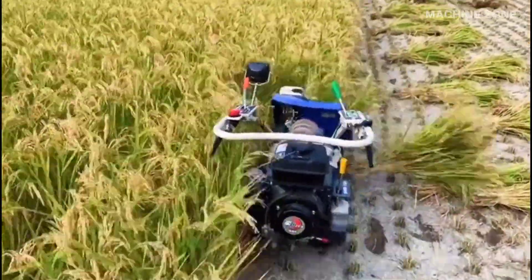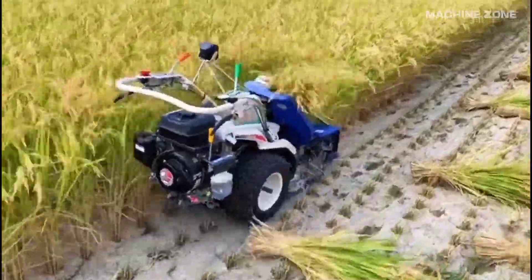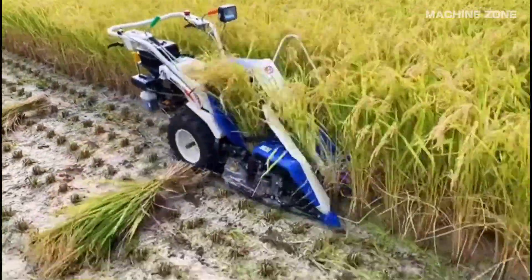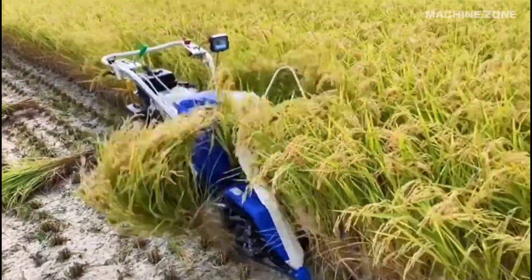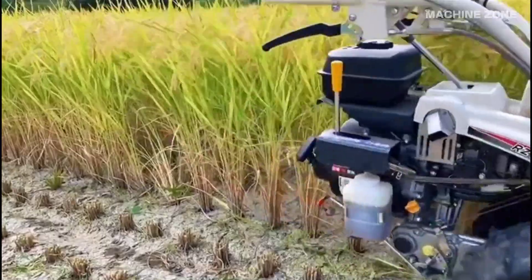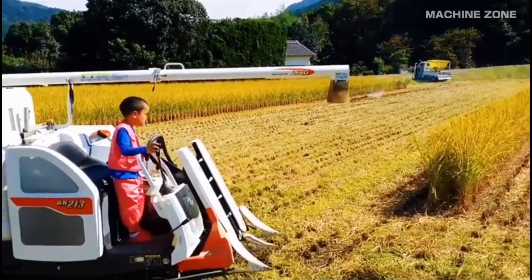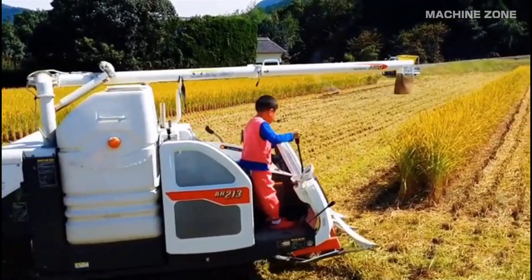The harvester enters the field and begins cutting the rice stalks. This is usually done with rotating blades or cutter bars specifically designed for rice stems. The cut stalks are then conveyed into the threshing unit, which uses various mechanisms like drums and rollers to separate the grains from the stalks and chaff.